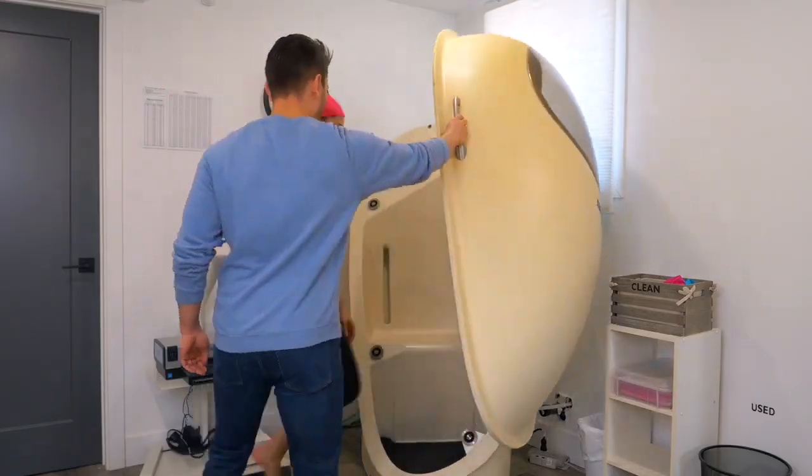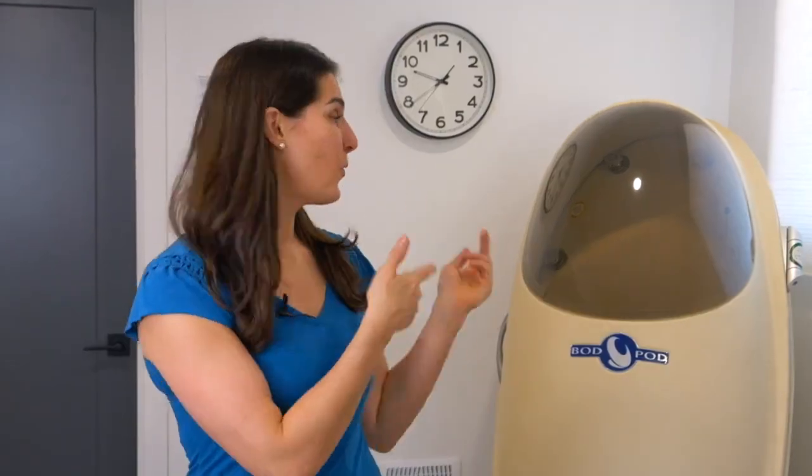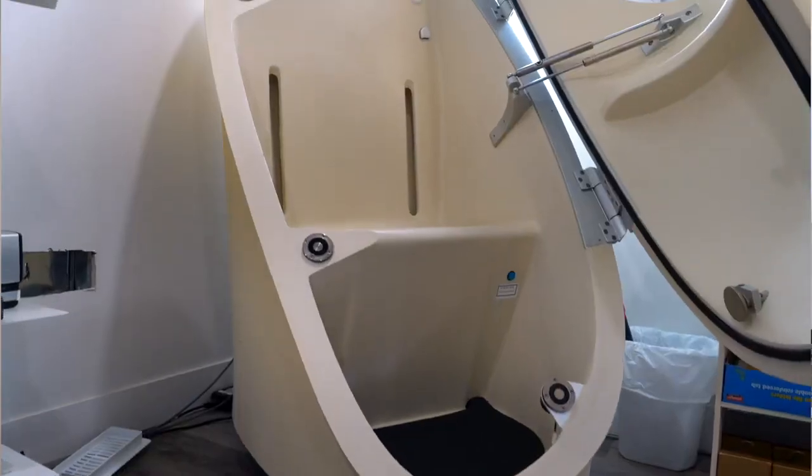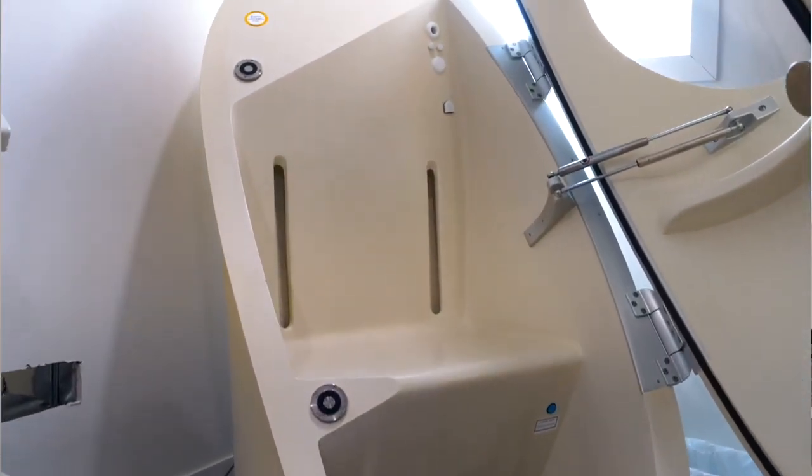Have you ever wondered about how to measure your body fat percent and how to actually get an accurate result? Well, the gold standard is a bod pod machine and I wanted to let you in and show how ours works here in London, Ontario. My name is Jen Brockstroman and I'm a registered dietitian.